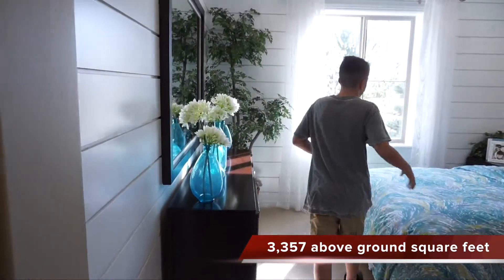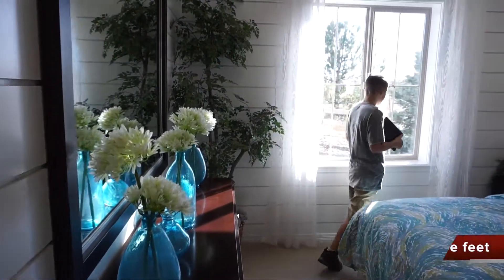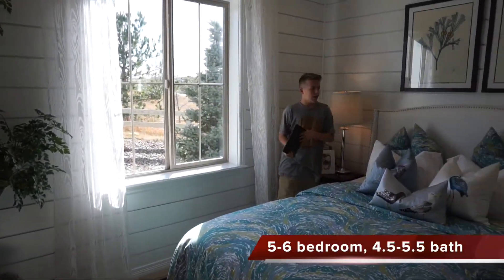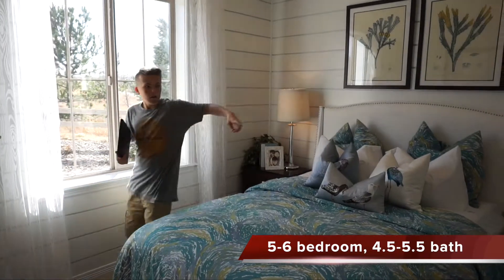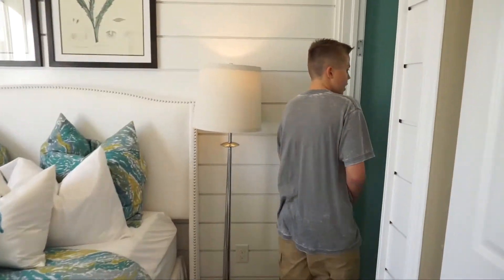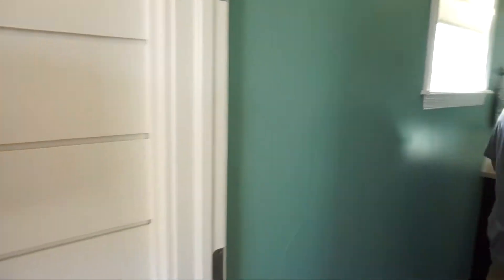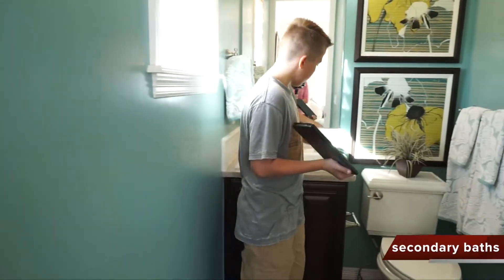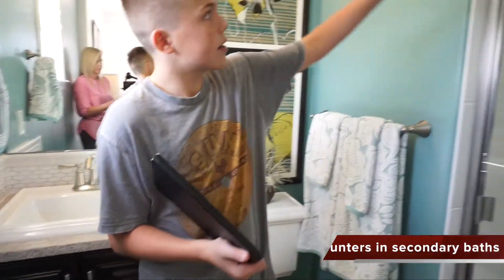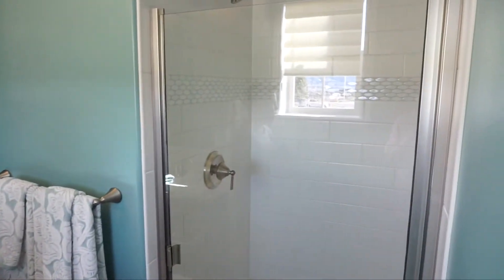Now we're on to our first bedroom. As you can see, there's a huge window here bringing in tons of light. And if you come over here, we can see there's a little bathroom — we've got our one-sink vanity, our toilet, and our shower.